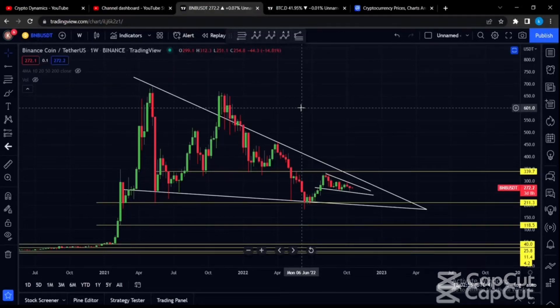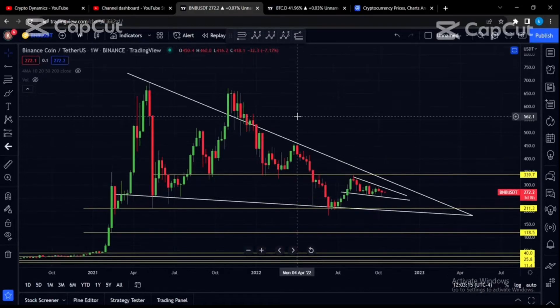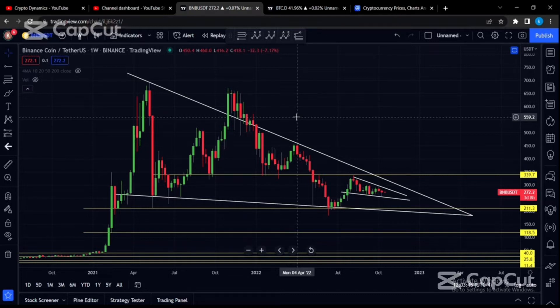Hello guys and welcome back to another Binance Coin market update. I had never covered this altcoin before, but I think I'm going to start covering it because it is one of the most relevant centralized exchanges. Binance Coin is the coin from Binance.com and Binance US. They're basically worldwide and as a centralized exchange, they have some of the highest trading volumes and liquidity along with many other products.